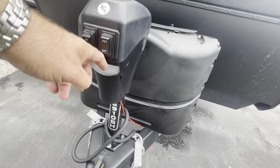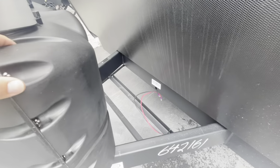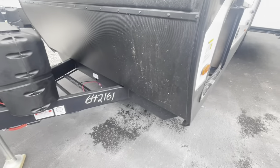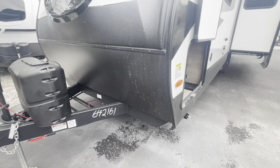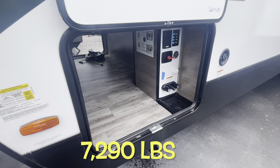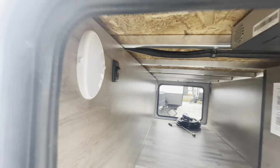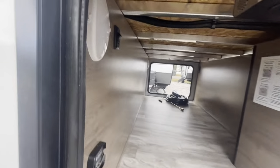Two 20-pound LP bottles, a spot for two batteries — it will come with one. Nice protective guard here on the front. The 2910 is a dry weight of 7,290 pounds. Pass-through storage, light switch for those LED lights, and a motion sensor light.